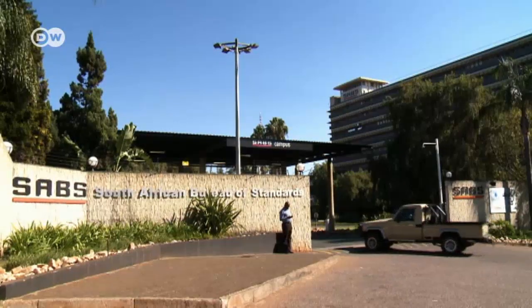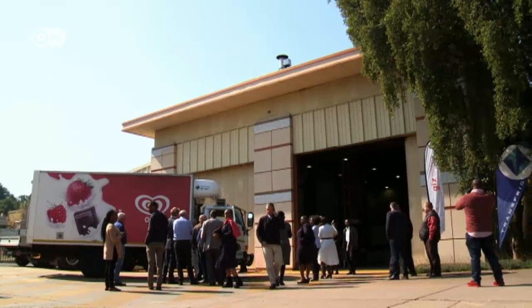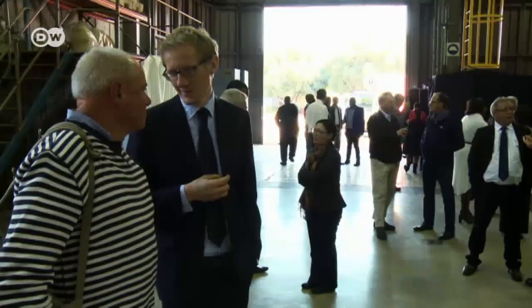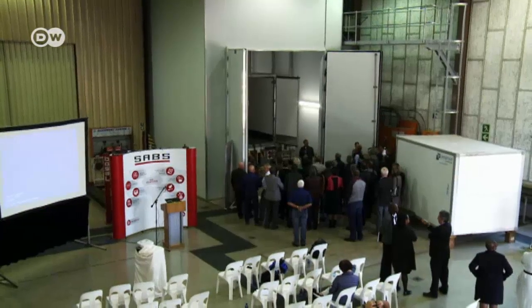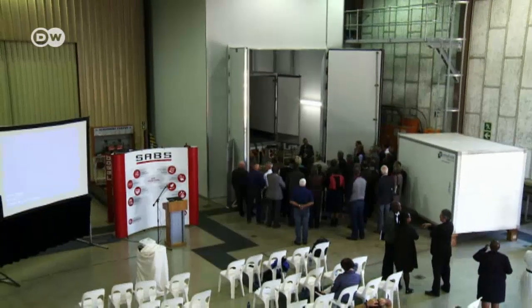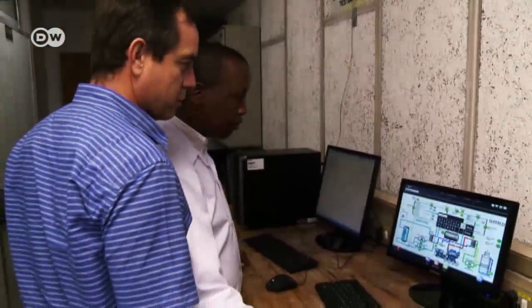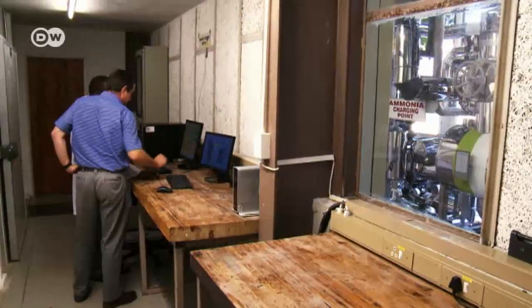South Africa's agency for standards, the SABS, wants to make refrigerated transports more climate friendly. A testing hall for the refrigerated trucks was recently opened here — the first on the African continent. Transport vehicles here are bigger and more powerful than they are in Europe. At the moment, only one out of five manufacturers meets the minimum standards for insulation.